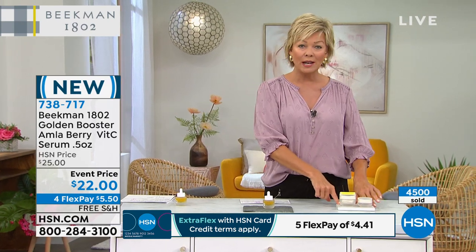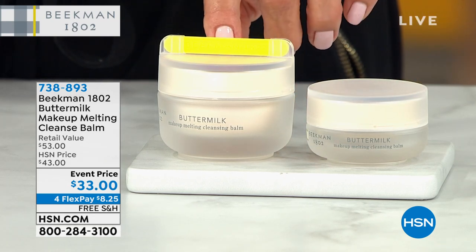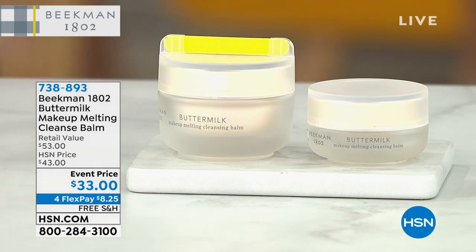The bloom cream is available on hsn.com if you want to add the vitamin C serum to it. Coming up, this is the buttermilk makeup melting cleanse balm — not just the full size, but also a travel size, from the probiotic line. Even if you're taking off waterproof mascara and feeling like you're tugging, this is going to melt it away, along with all the dirt, debris, and grime. A gentle way to cleanse. Item number 738-893 is coming up shortly.